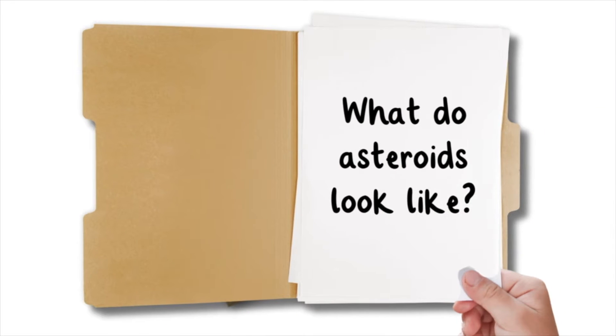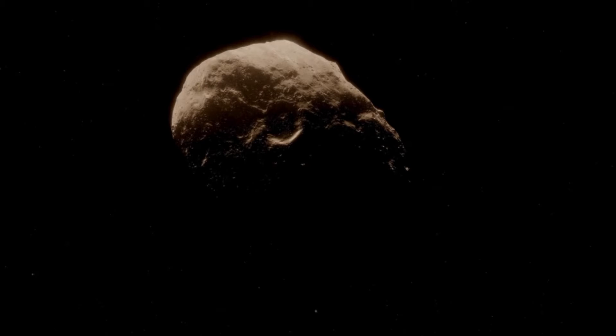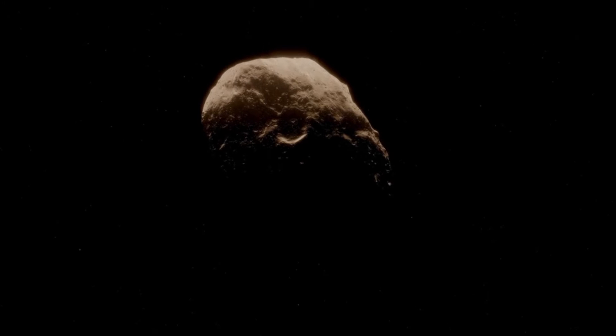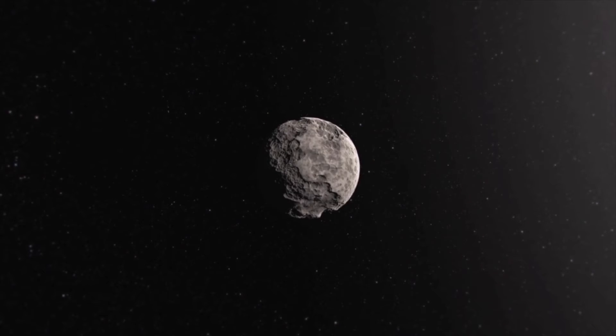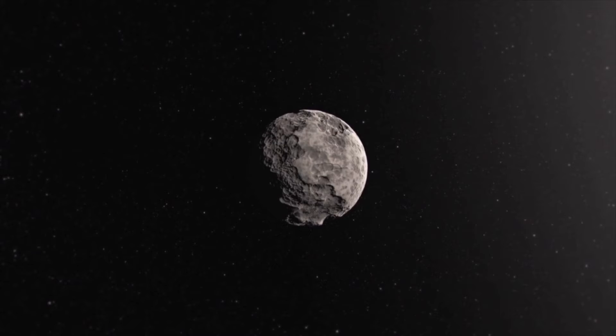What do asteroids look like? Most asteroids have an irregular shape, with craters on the surface. Unlike planets, which have a spherical form, asteroids have a rugged exterior. Asteroids are made of carbon, rock, and metal. They do not usually have tails like comets do.